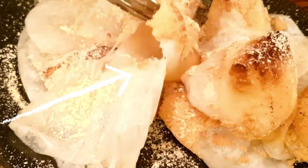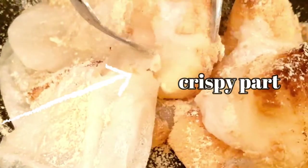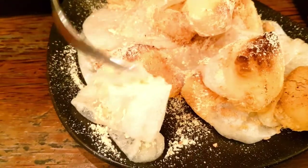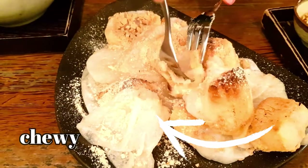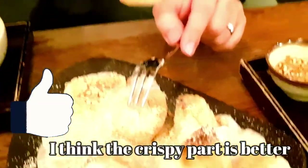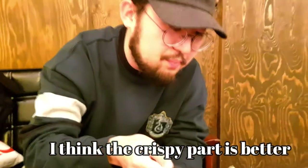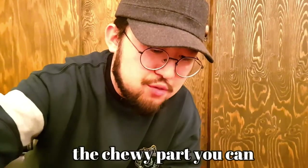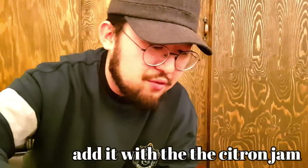The grilled rice cake — certain parts are really crispy and other parts are chewy, so you can taste two different types of texture. I think the crispy part pairs much better with the sweet sauce. The chewy parts you can pair with the citron jam. The more you bite, the more the taste and smell of the citron jam comes through.